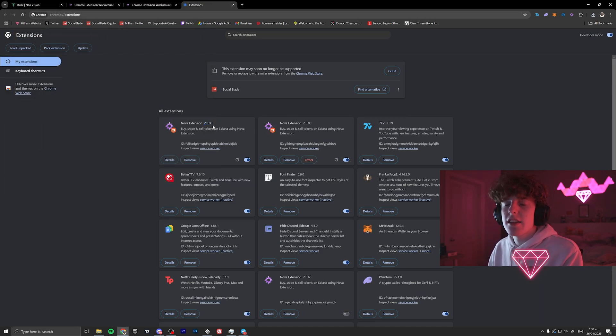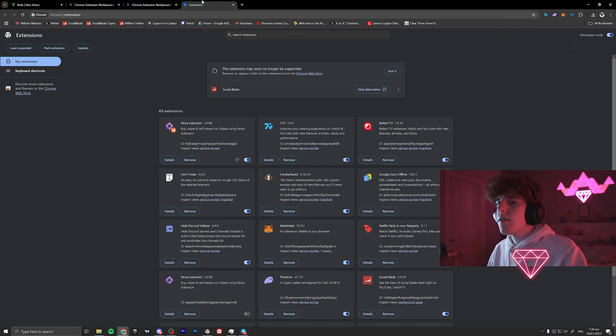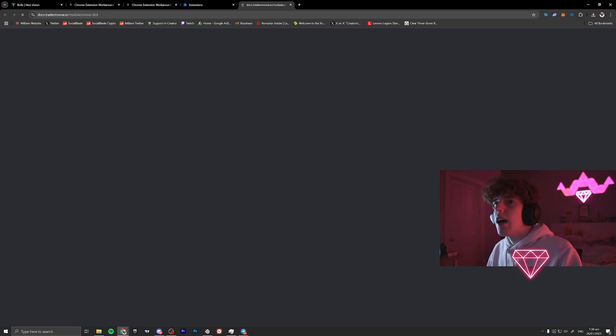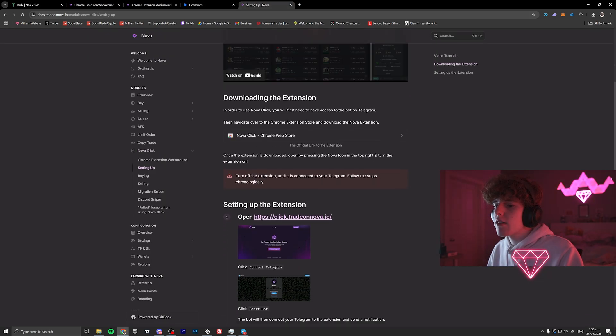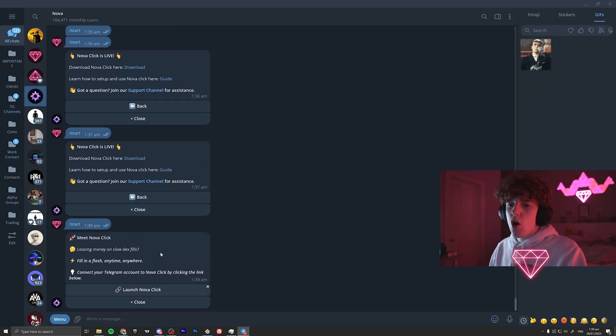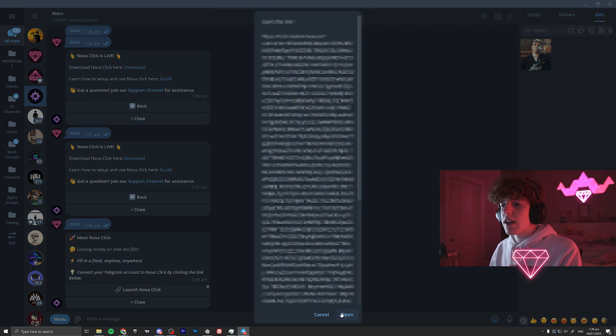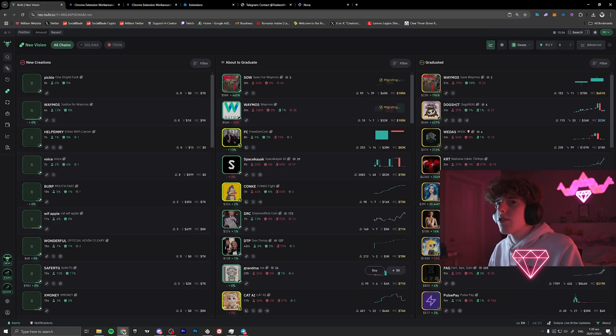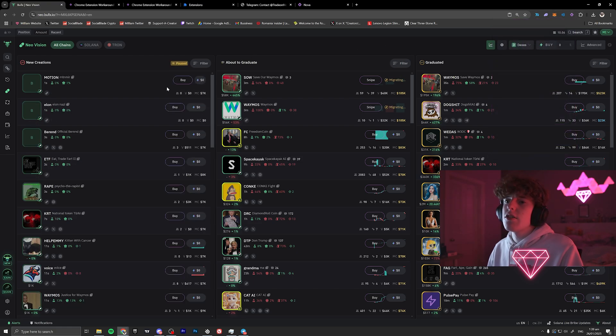The version I'm on is 2.0.8 — depending on when you watch this you might be on a lower version, in which case you won't have access to this feature. I'm going to remove the old extension and reinstall it with the new version. Now we need to go back and relink it on Nova. Go back to Nova, click the guide section, scroll down to 'Setting up' and find 'click.trade on Nova.' Click on it to connect — click the connect button, it opens up, then click 'Launch Nova Click.' It gives you a link — just open it, and it'll confirm it's connected to you. Nova Click is now connected — click enable, then refresh BullX Neo and you'll see it's working.